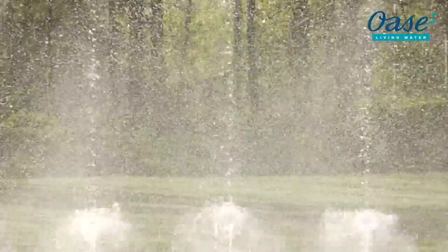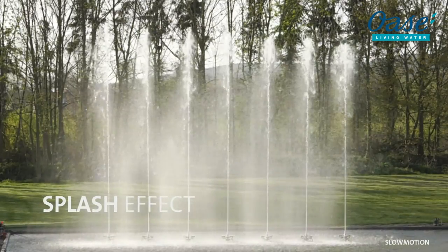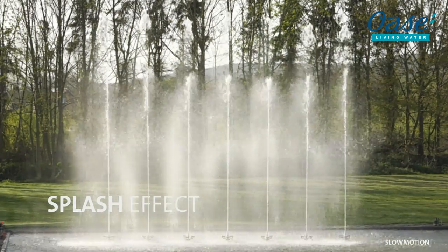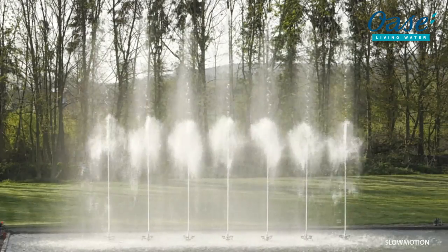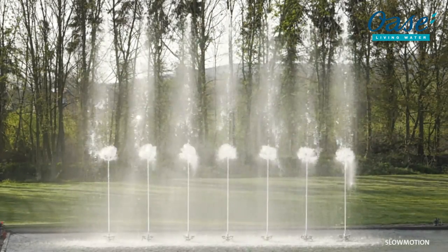The Splash effect — it's all about speed. A dynamic water effect achieved by several very fast speed changes. Fast, highly dynamic, a water explosion.